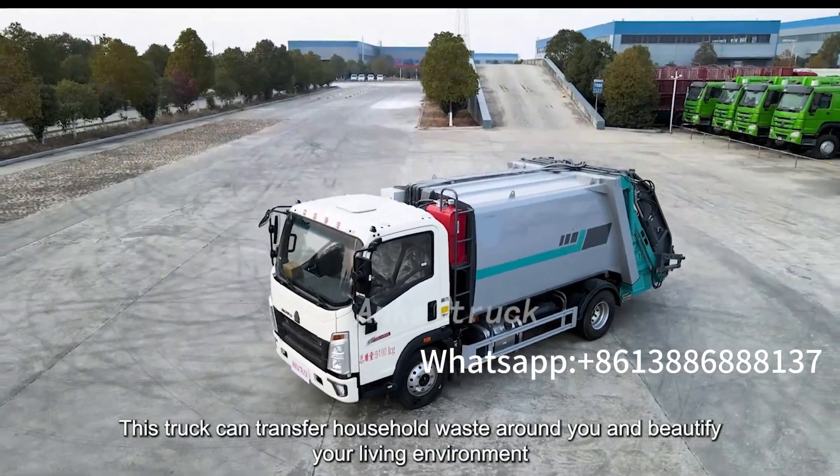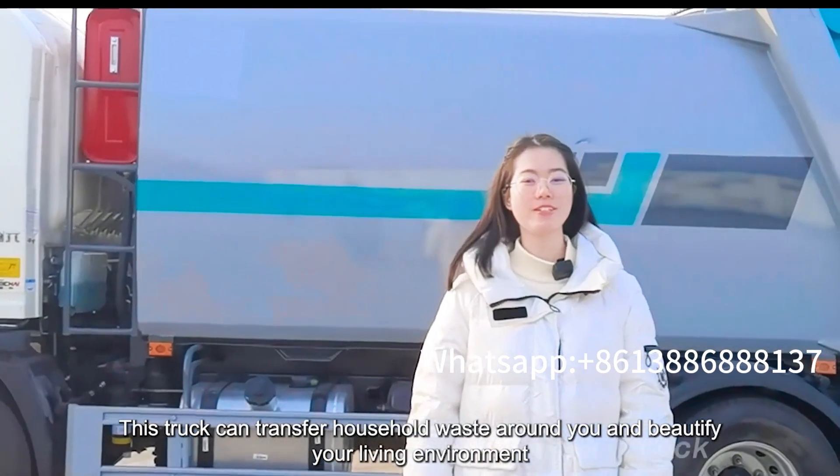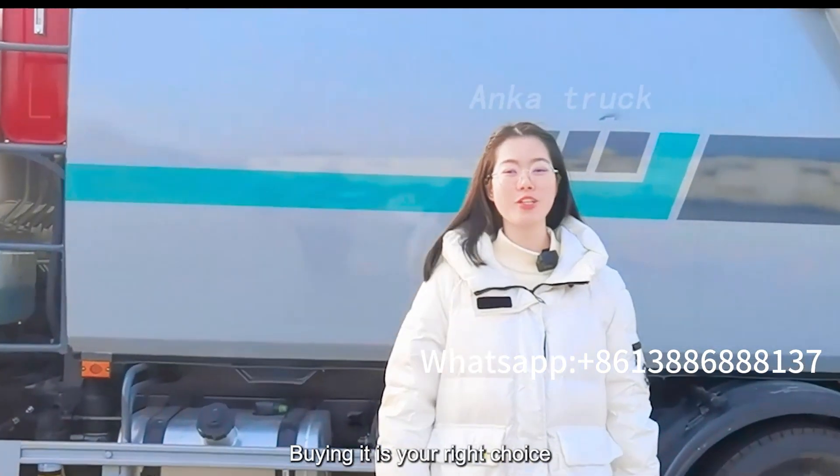This truck can transfer household waste around you and beautify your living environment. Buying it is your right choice.